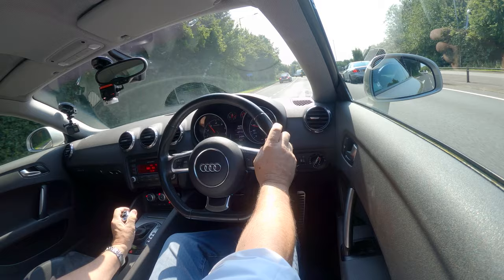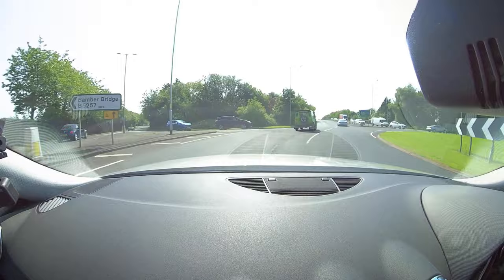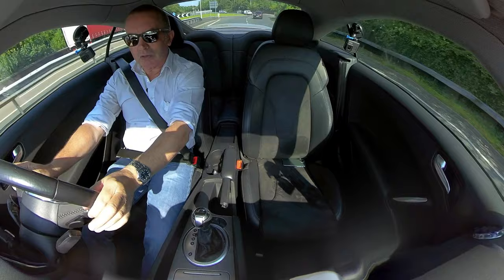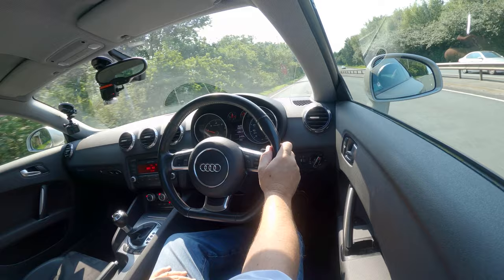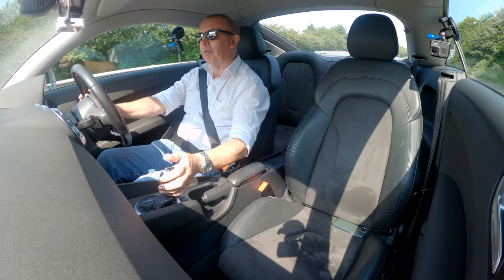It's actually in Sport mode, so we'll put it in Drive. In Sport it holds the gear as long as possible so you get the maximum revs. There are paddle shifters on the steering wheel — I can change down on the left and up on the right. You can also knock the gear selector across: pulling back changes down, and pushing away changes up.